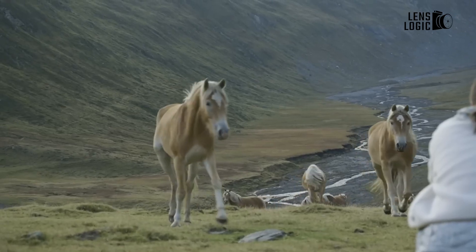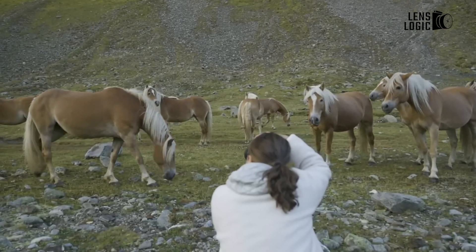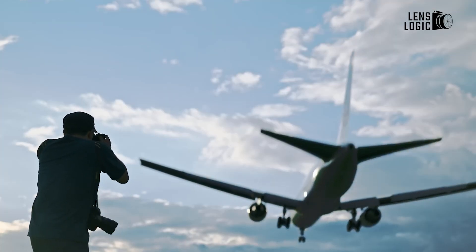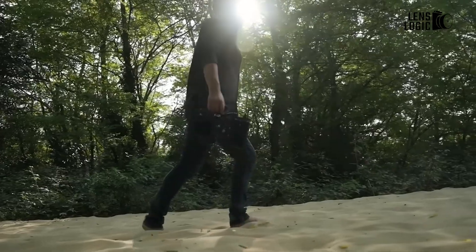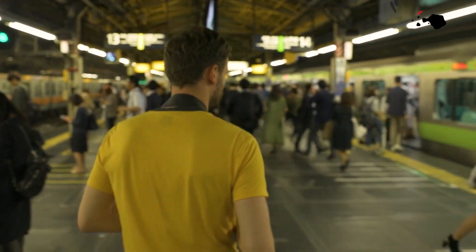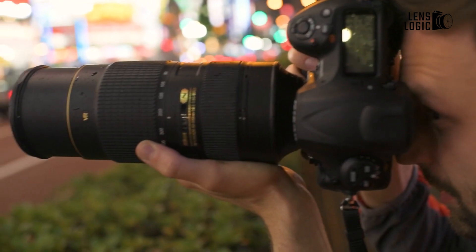While there's no official word yet on when or in what form this sensor will make its way into consumer cameras, the potential is immense. Whether it's used in high-end DSLRs, mirrorless cameras, or even compact and 360-degree cameras, this sensor promises to elevate Nikon's offerings to new heights. Enthusiasts and professionals alike are eagerly awaiting more details, hoping that this sensor will deliver on its promise of unparalleled performance.